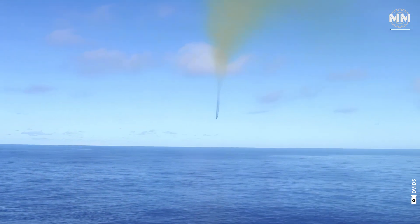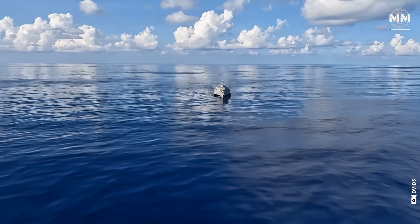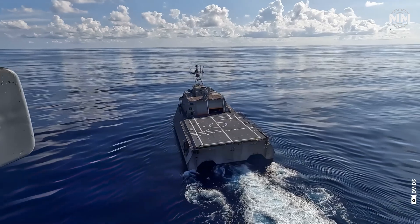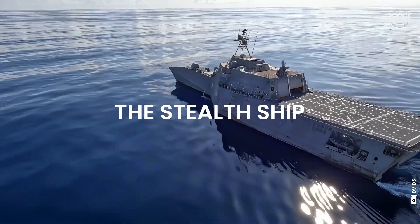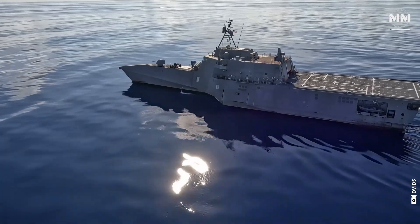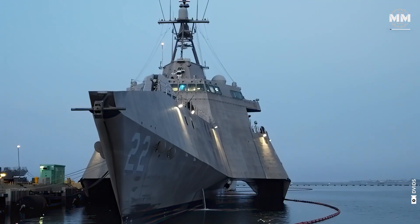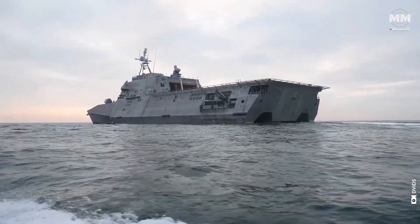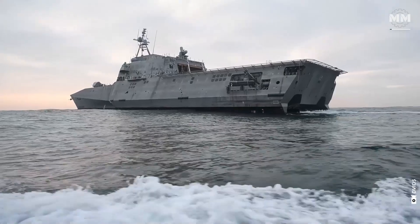In the vast expanse of the ocean, where radar sweeps and sonar pulses once defined naval power, a new breed of warship silently reshapes the rules of engagement. The stealth ship. These vessels are engineered not just to fight, but to disappear, slipping under radar thresholds and gliding through waters with a ghostly invisibility.